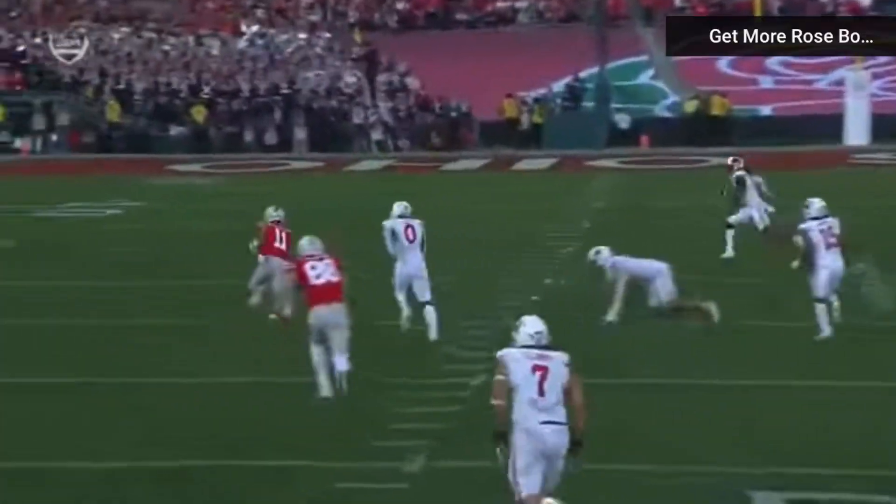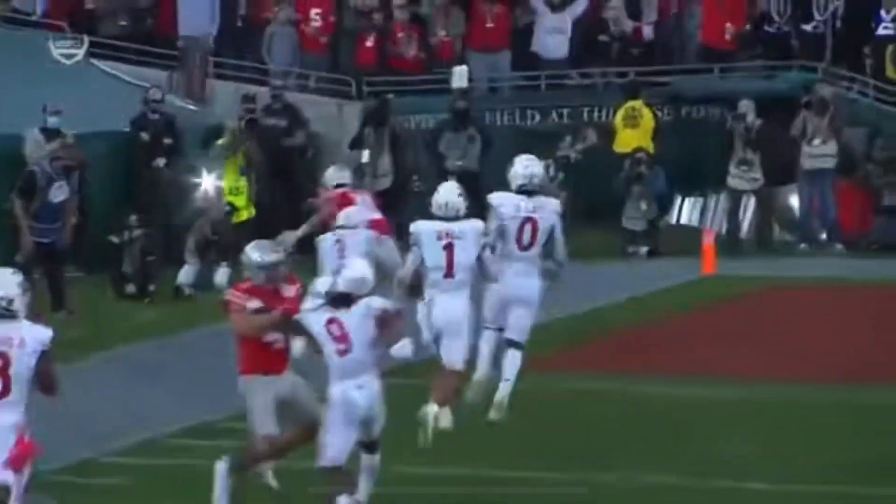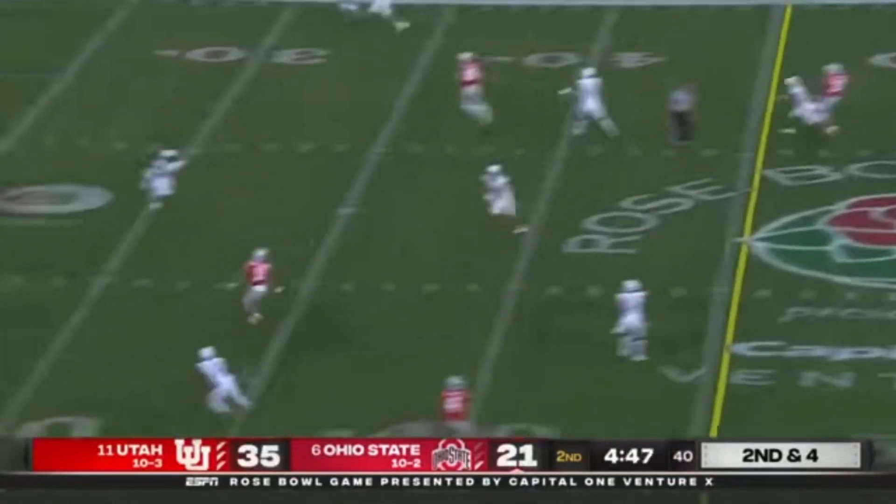This is the dangerous part of Smith-Njigba — six feet, about 200 pounds. Great block by Fleming. They get the ball to begin the second half, but less than five minutes to work with here in the second quarter.